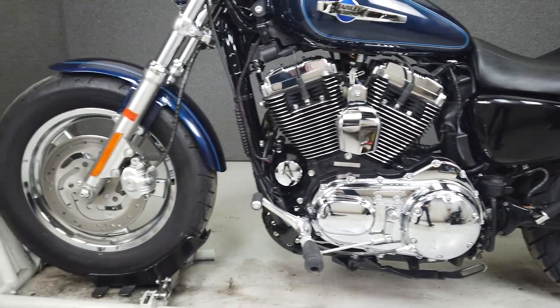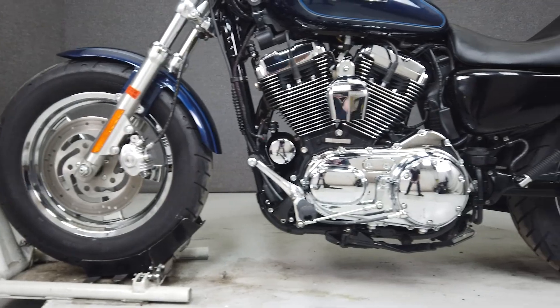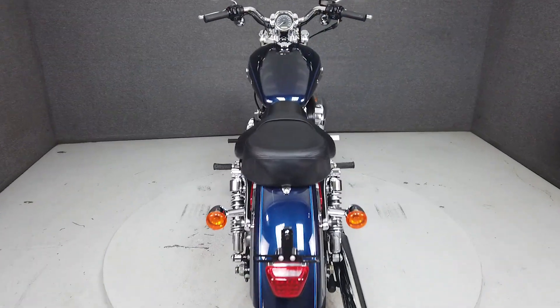This vehicle has been fully serviced, detailed, and comes with a 90-day nationwide warranty. We have also purchased the CycleCheck's Vehicle History Report. You can view this report by clicking the link on the right side of the video.